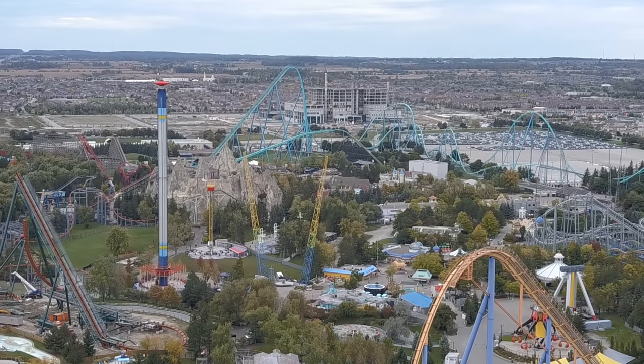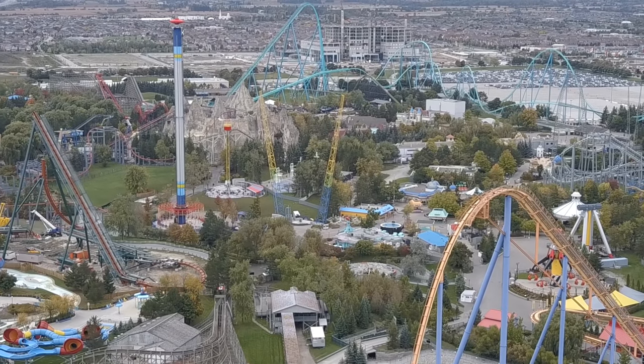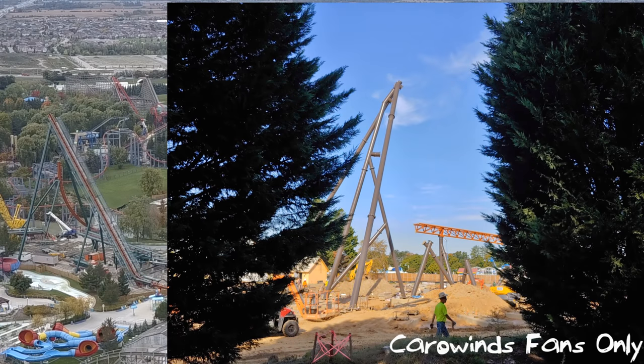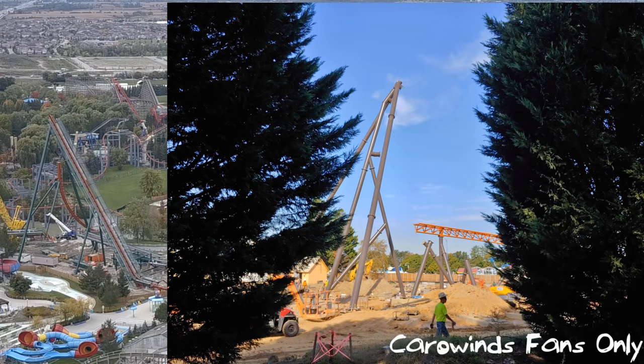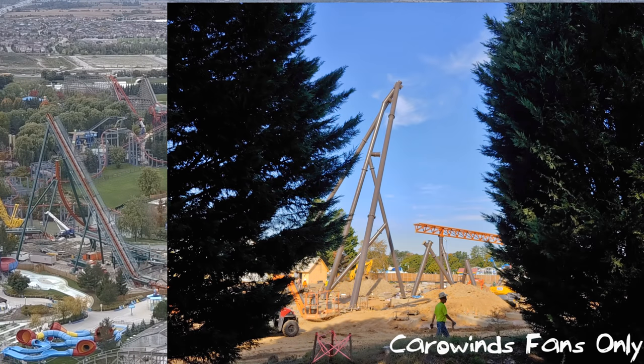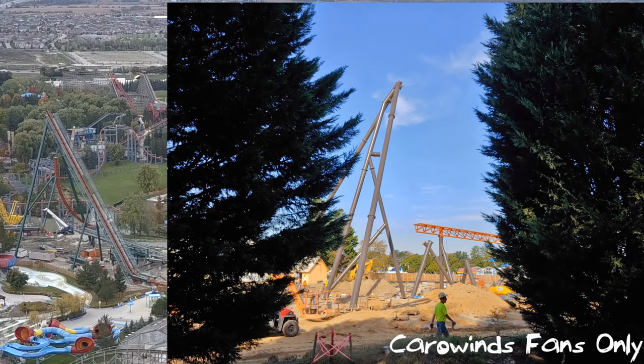Carowinds is off to an amazing start too. From these pictures you can see they've got the brake run in, the station done, the station track, the jojo roll, the turn out of the jojo roll into the launch or that little pre-show building, and then the launch done all the way up to the vertical loop. The supports are half done for the vertical loop, as you can see right here.